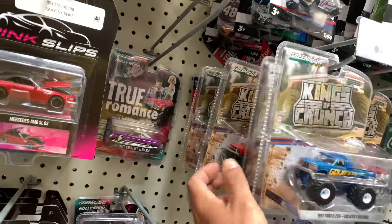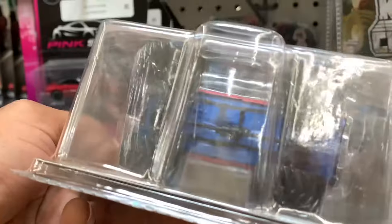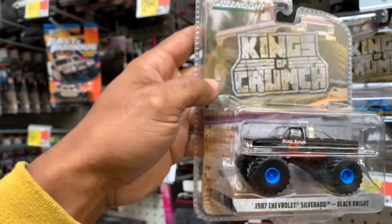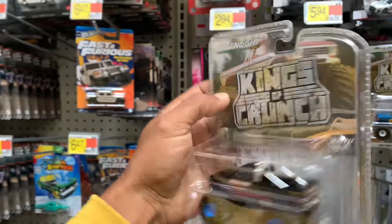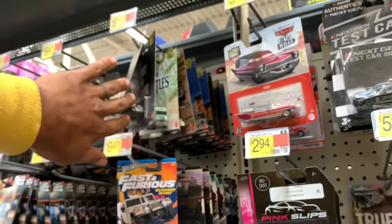I think we spotted something right there. I think we spotted something. Them blue wheels should have a blue base. Yep — blue base, y'all. Walmart Greenlight Exclusive Chase. What is this? The Black Knight? 87 Chevy Silverado. Hey, it's something. It's a fine. You're definitely not going to leave it behind. There we go.